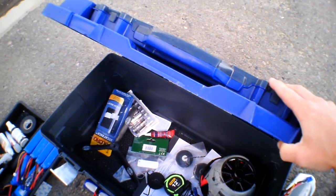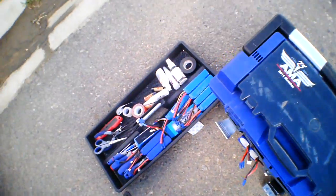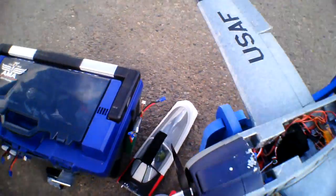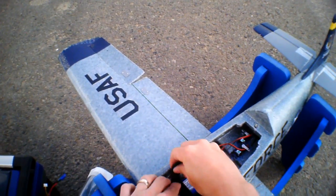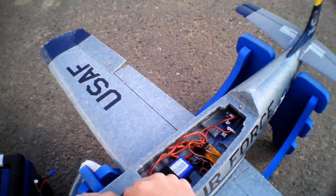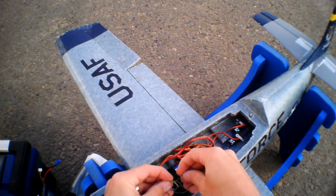Feels weird talking to myself. Throttle down. A little nose weight in the wind. You can see this wire I have to attach to the camera so that if it ever dislodged from the Velcro, it would stay with the plane, hopefully.